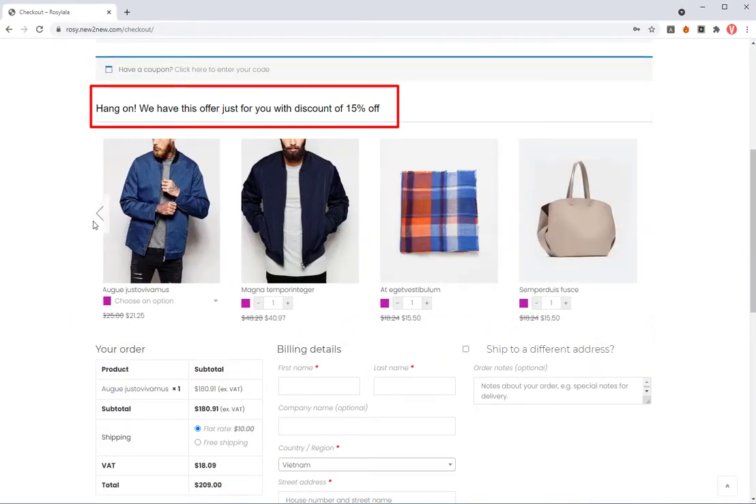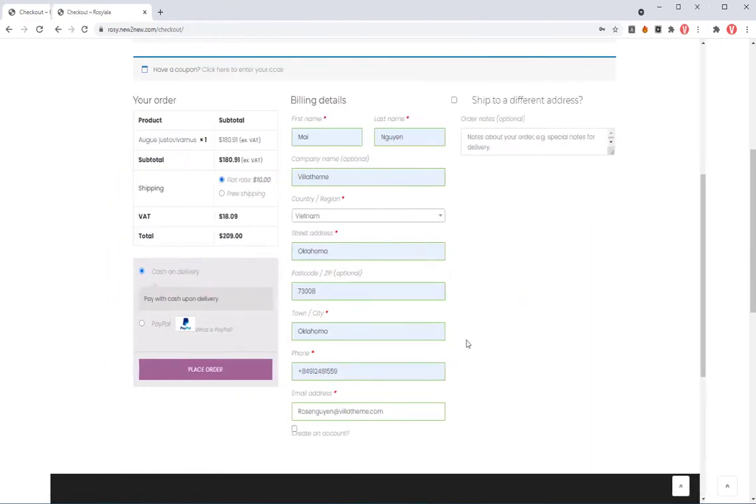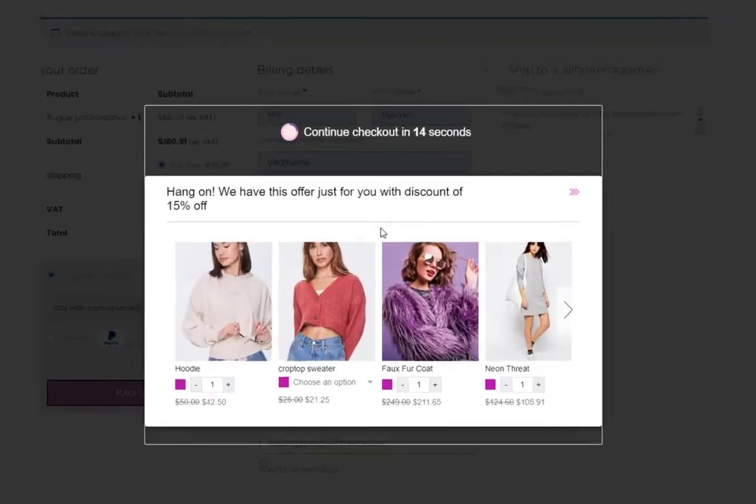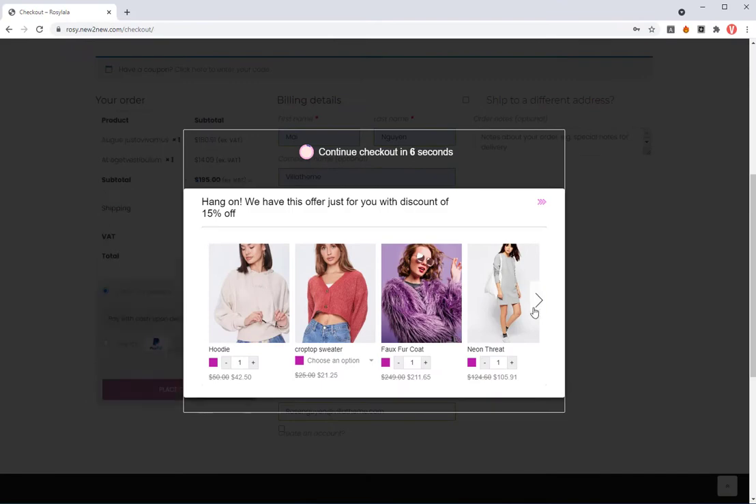The customers will easily and quickly add the products to their cart and continue to the checkout process. It also can show a product suggestion pop-up with a countdown timer and continue button after the customer clicks on the place order button.